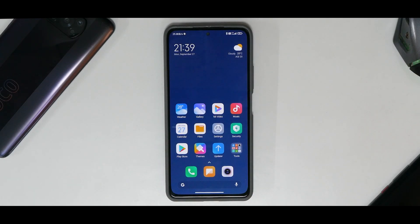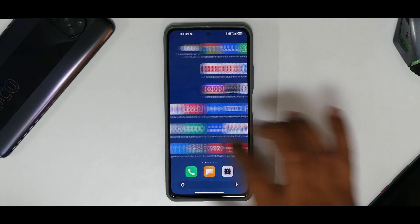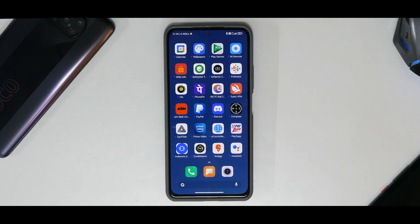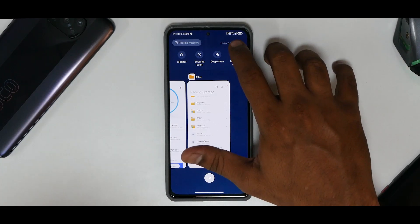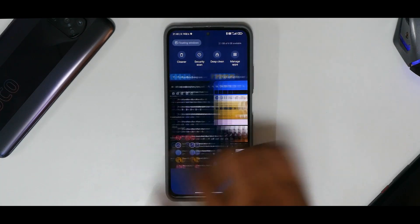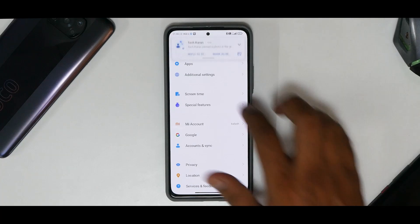You also have the latest file manager, which will reportedly come with MIUI 13 — file operations are quick and fluid. The system balance is just right for the Mi 11X. For RAM management, about 2GB of 6GB is available even after opening many apps including a couple of games. They're working really well, and the games may close in memory but perform great.